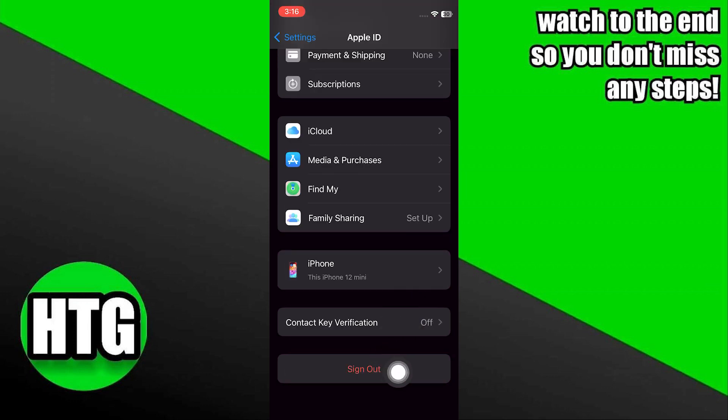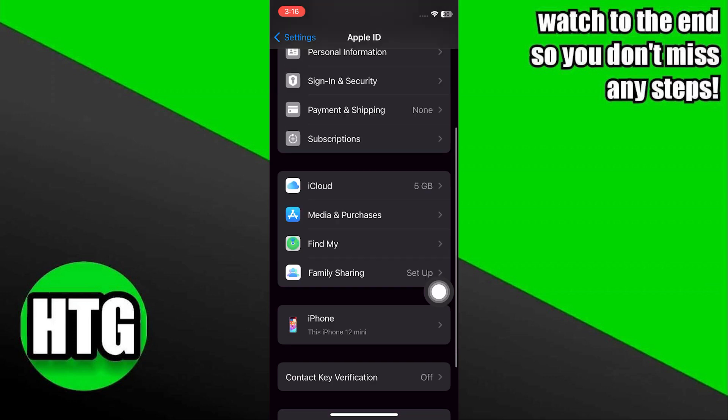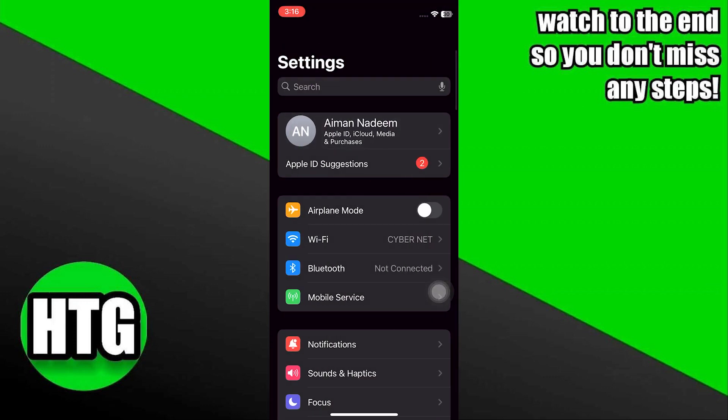After that, in your Apple ID settings, tap on Sign Out. It will take a moment to sign you out, and then you can sign back in to your Apple ID account.